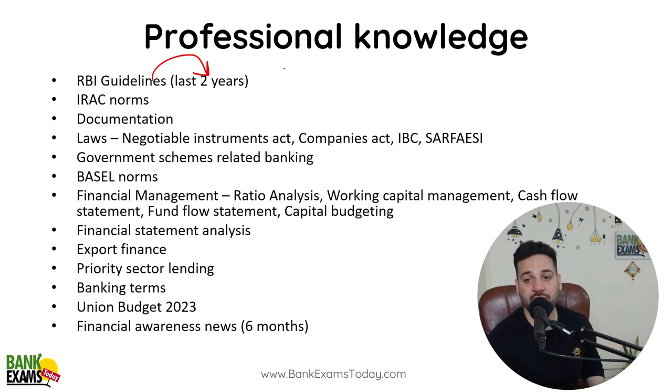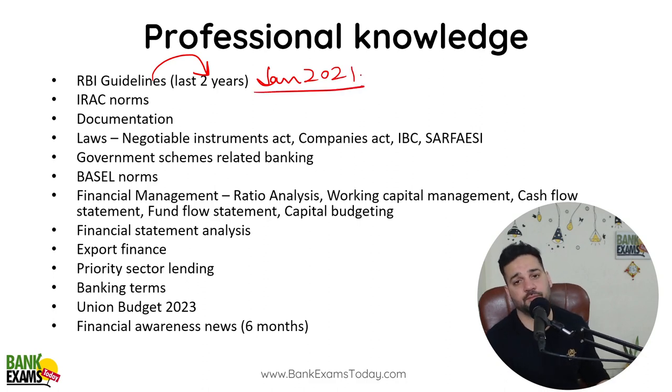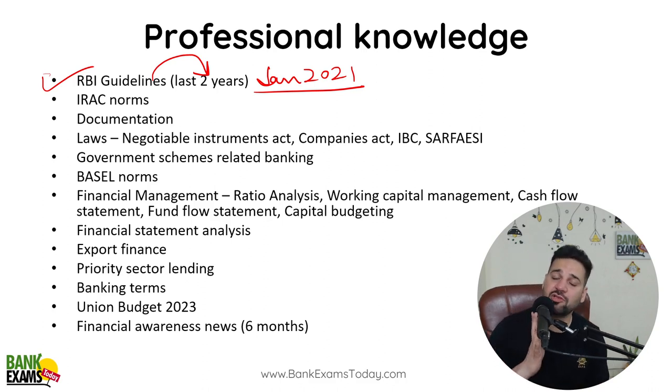So I highly recommend you to start reading RBI guidelines from at least January 2021. I know it's very old, but those guidelines are still applicable to banks. That is why I'm recommending you to go through these old RBI guidelines — very, very important.